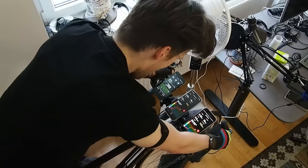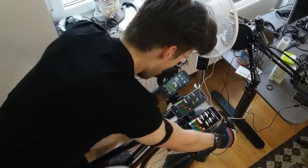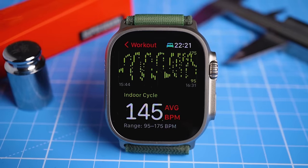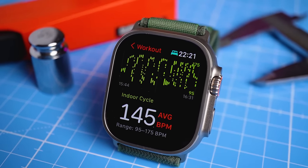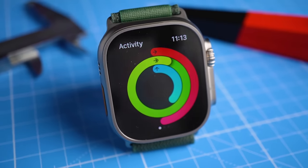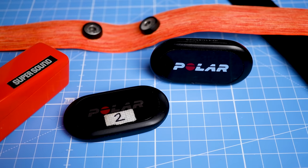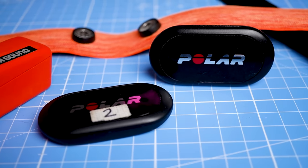I want to start off by looking at the heart rate tracking results. I showed you a first test with 4 training sessions in the last video, but I now have more than 5 times the data, meaning I tested the Apple Watch Ultra during a total of 25 training sessions, with some unexpected results. I'll compare the Apple Watch Ultra against the Polar H10 ECG chest strap, which records heart rate very accurately.